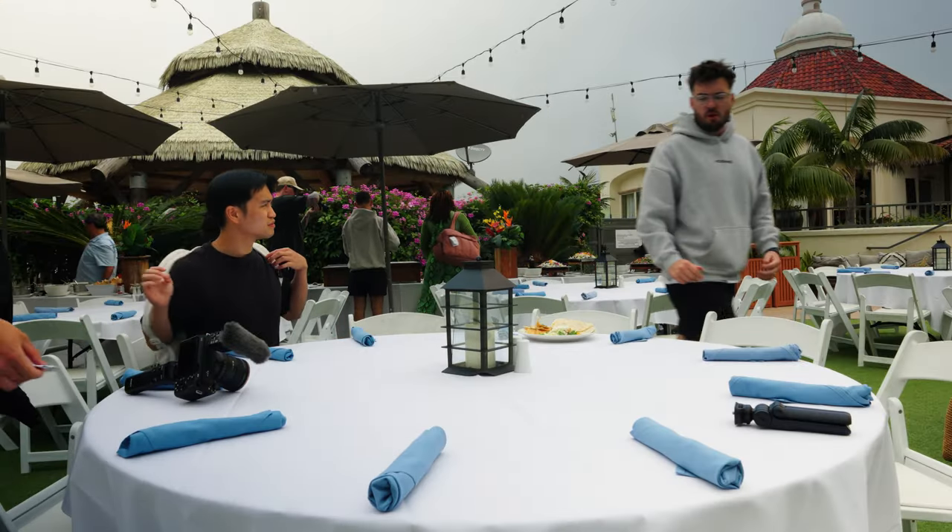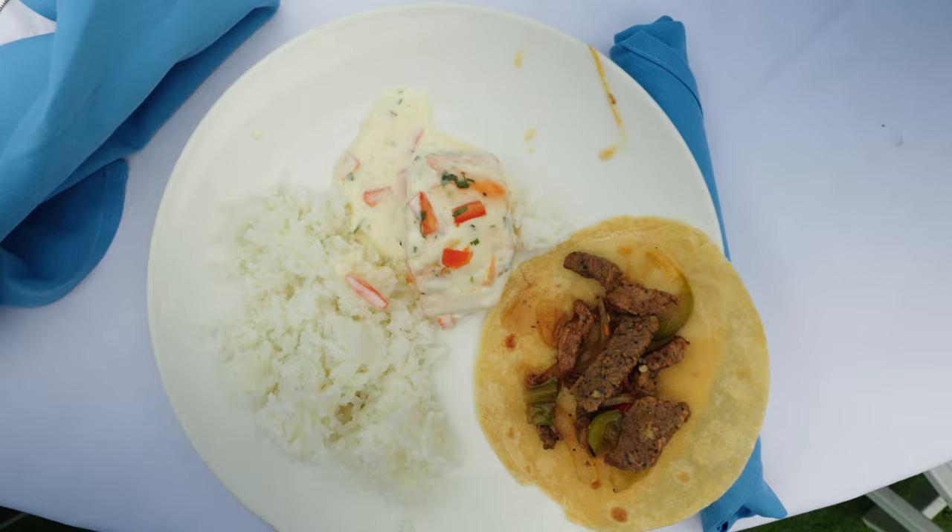We just ate lunch. Quick battery check: we're at 41 percent. It's been three hours since we started and we're already less than halfway through the battery — it might not cut it for the full day.